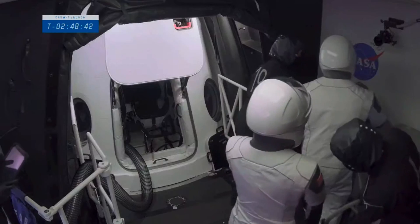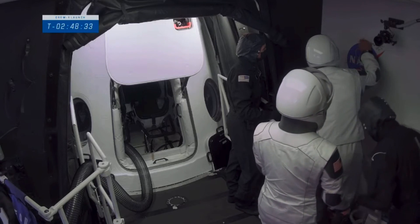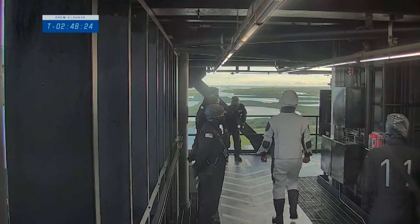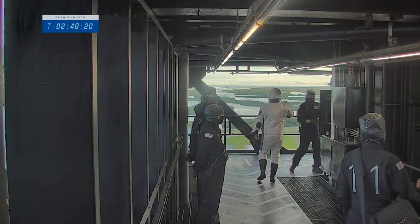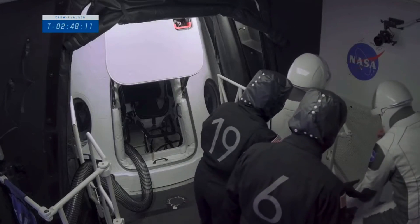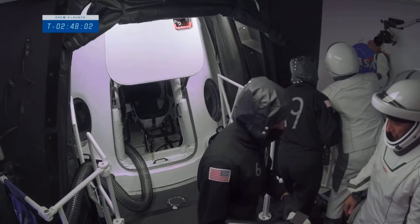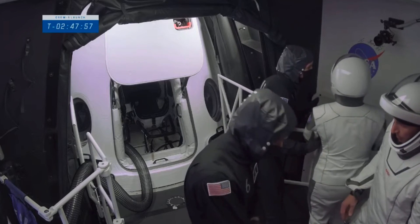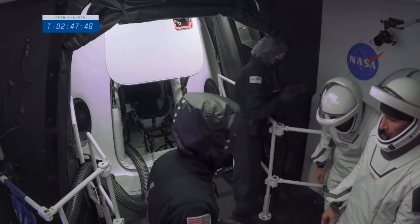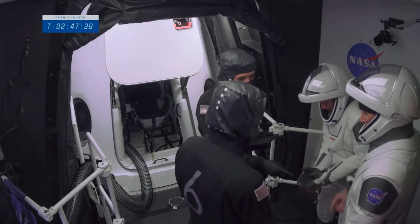Here's Victor and Soichi. The last shot inside the access arm was Mike and Shannon. They're standing now inside the white room. You can see the side hatch of Dragon open — that is where they are going to ingress in about 13 minutes if things are on schedule. They're signing the wall there. In keeping with tradition, we painted this room white. Part of the advanced team's responsibility is making sure there's a Sharpie on hand so crew members can add their names to our signature wall. Bob and Doug did this prior to their flight, and this is really the last thing you do before you get in our spaceship. I'm really looking forward to seeing that list of names grow over time.